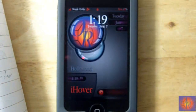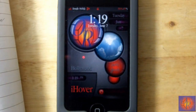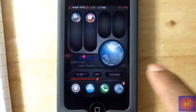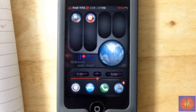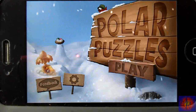Hey YouTube, Opinionated Reviewer here bringing you guys another dual game review. The first game we're going to be reviewing is called Polar Puzzles, and the second one is called Mighty Fin, so let's get into Polar Puzzles.